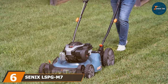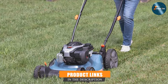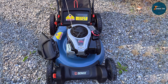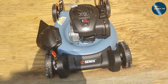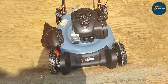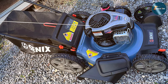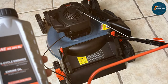The number 6 position is dominated by the Zenix LSPG M7 21-inch Gas Lawn Mower. For those craving power and efficiency, this gas-powered mower is designed to tackle larger lawns with ease and precision. Equipped with a robust 159cc gas engine, this mower effortlessly glides through tough grass and challenging terrains. Its 21-inch cutting width covers more ground in less time, while the adjustable cutting height provides customization for various grass lengths. Built for comfort and convenience, it features a comfortable grip handle and large rear wheels for enhanced maneuverability. The gas-powered functionality ensures consistent performance without the limitations of a cord.